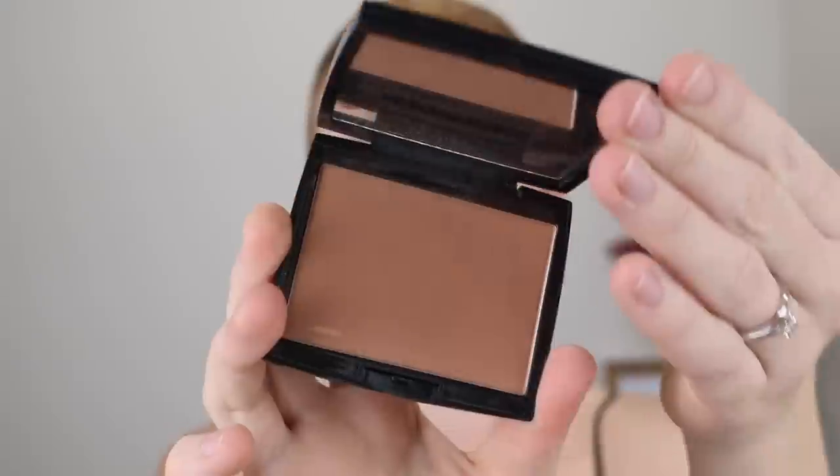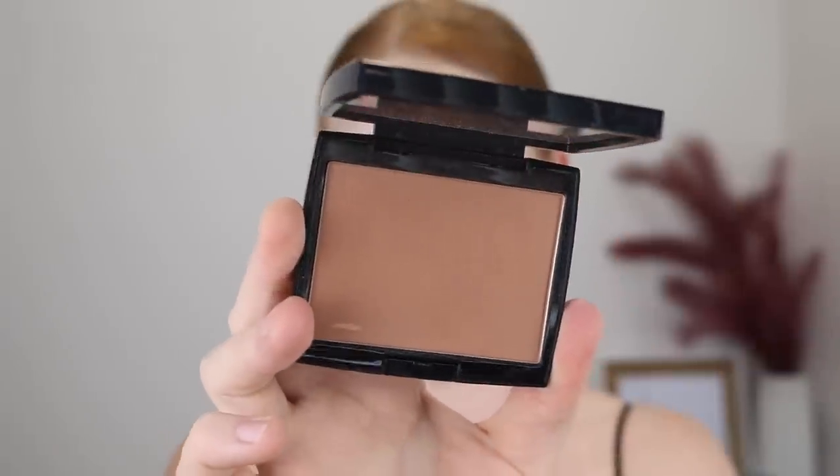The first product I am getting rid of is the Anastasia Beverly Hills Powder Bronzer in the shade Rosewood. I just feel like this shade isn't right for me. It has a bit too much of a deep red undertone which really isn't the right color for me, and the formula I'm just not a fan of. It is really, really pigmented and the brush picks up a lot of product, so it's quite difficult to work with on such a fair complexion.